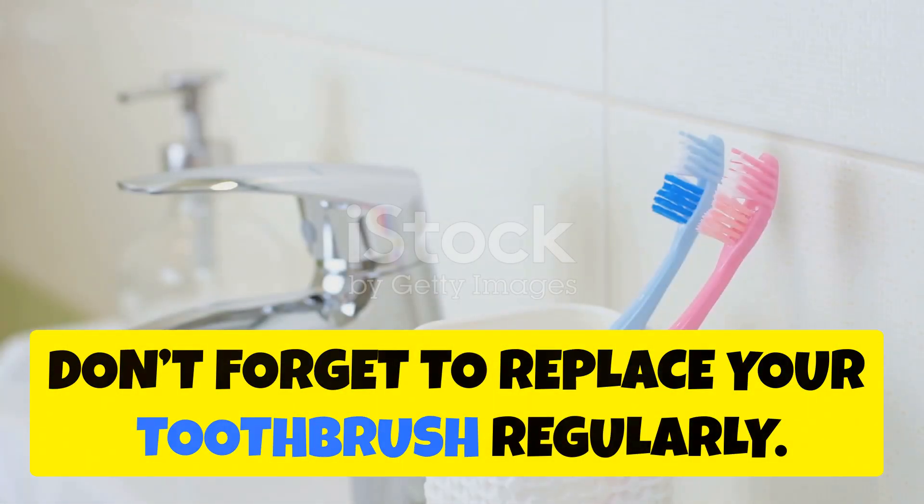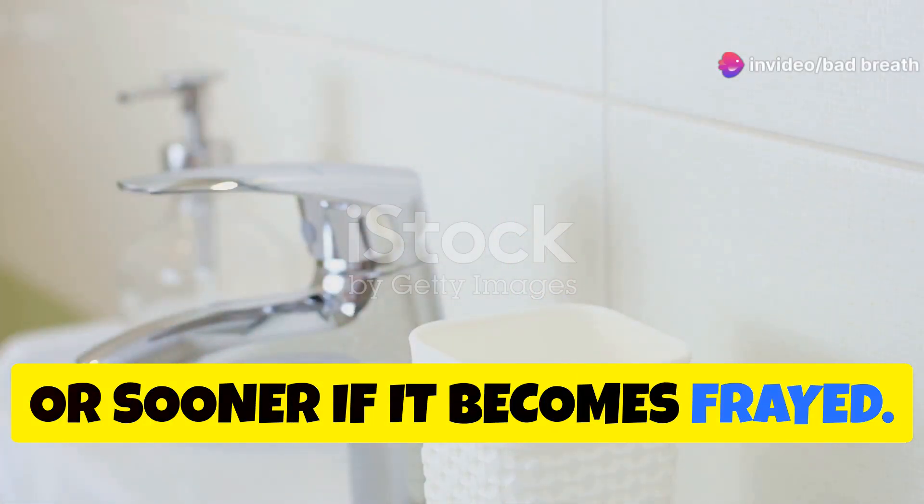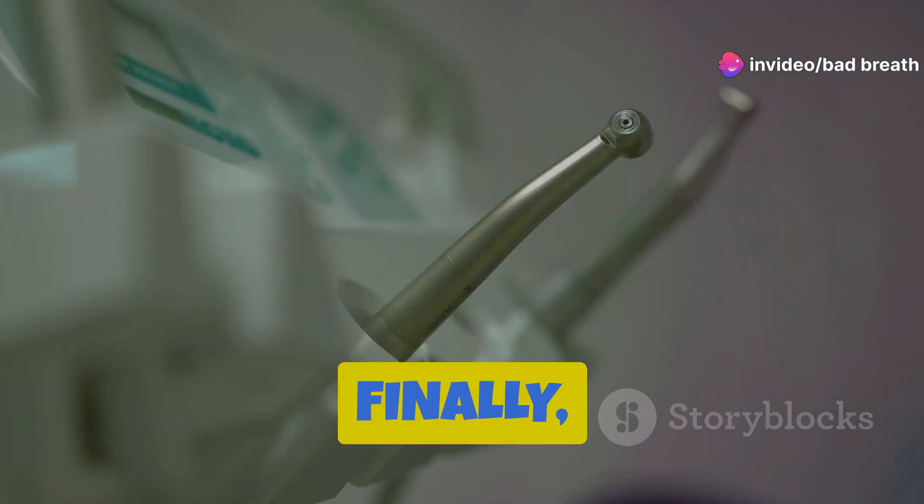Don't forget to replace your toothbrush regularly. Change your toothbrush every three to four months, or sooner if it becomes frayed. Always choose a soft-bristled toothbrush to avoid damaging your gums.